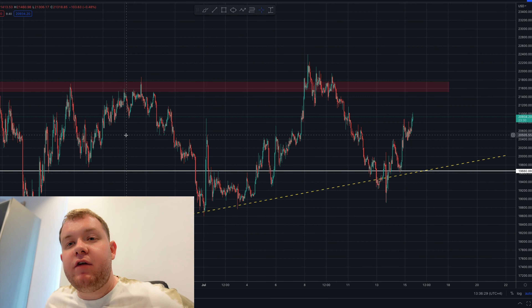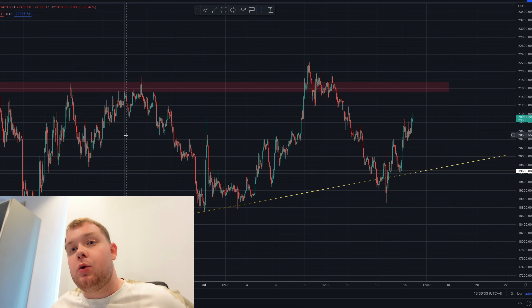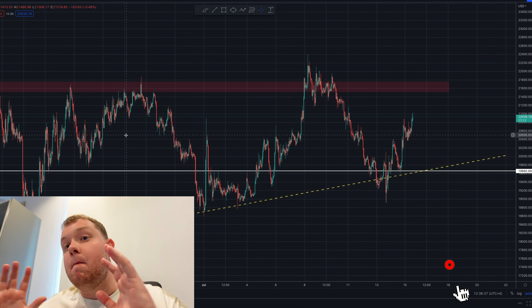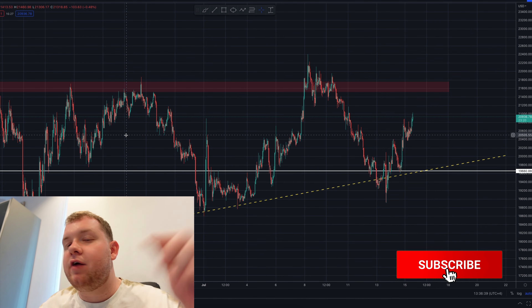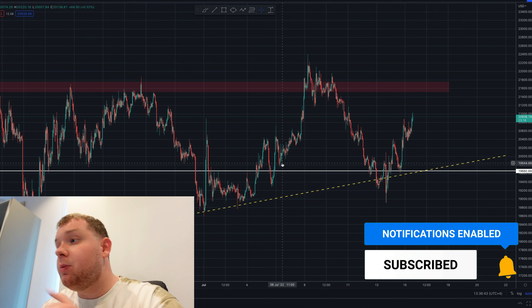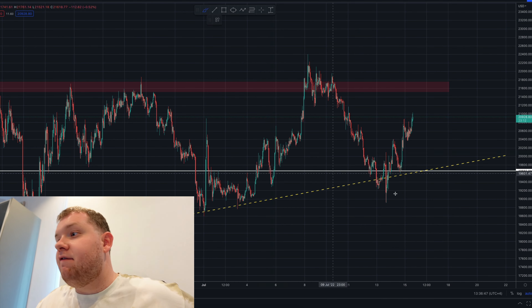Alright guys welcome back and thank you for joining me once again. Let's get 500 likes and beat the last video — that would be amazing. Also if you're new around here don't forget to hit subscribe and tick that notification bell down below. Let's jump into the charts and see what is going on because right now Bitcoin is looking fairly nice.